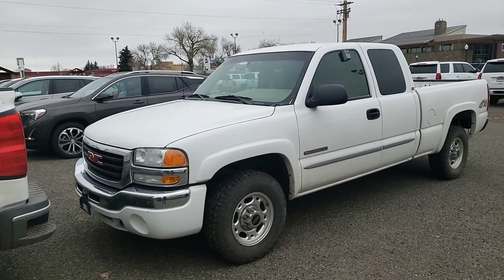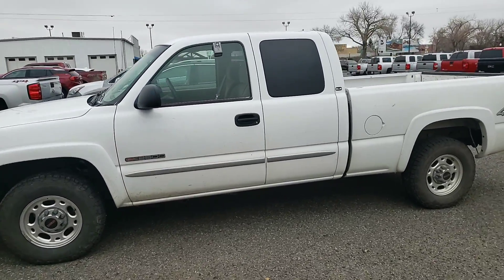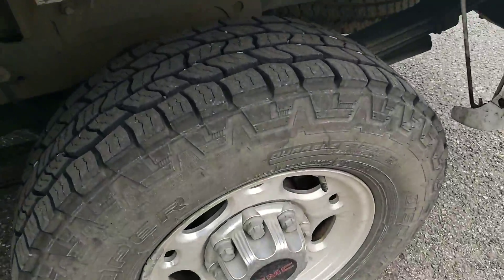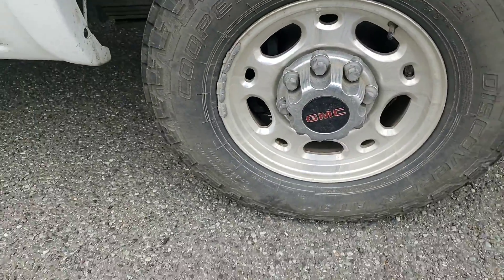I wanted to get a quick video of it for you because sometimes pictures don't do a vehicle justice. So just a quick little overview on it. The tires look brand new — I don't think they've got very many miles on them at all. Brakes look like they're in pretty good shape.